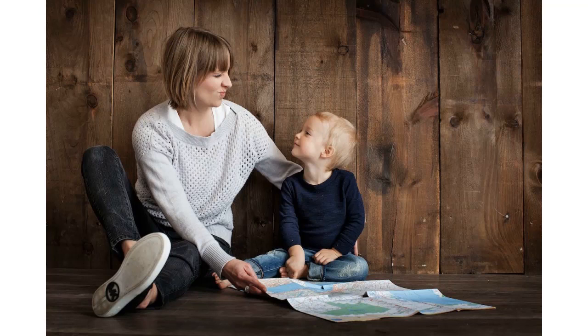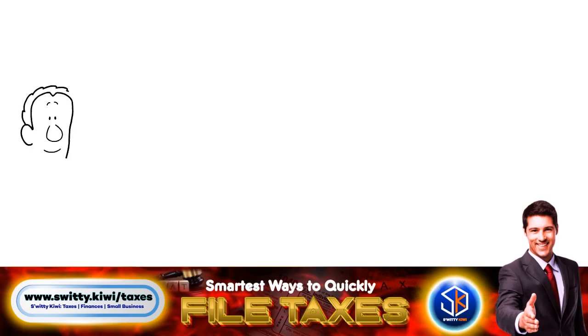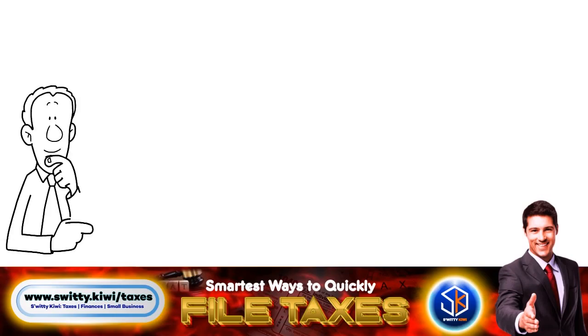In some cases, you may be eligible to file as head of household even if you are unable to claim your child as a dependent. For divorced or separated parents, if the child lived in your home for more than half of the year, you may file as head of household even if the divorce or separation agreement gives the other parent the right to claim the child as a dependent.